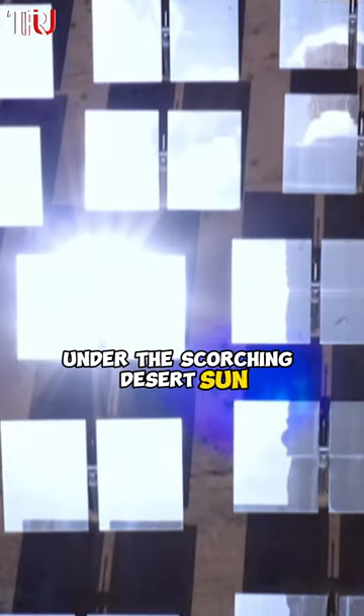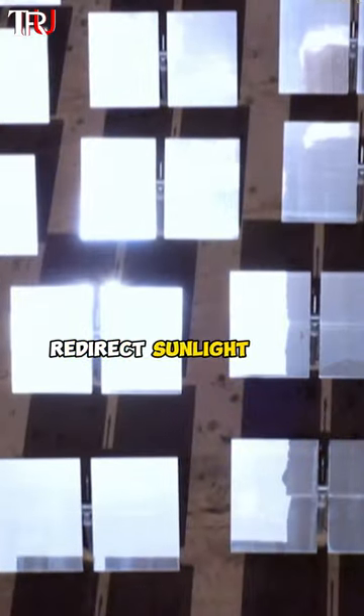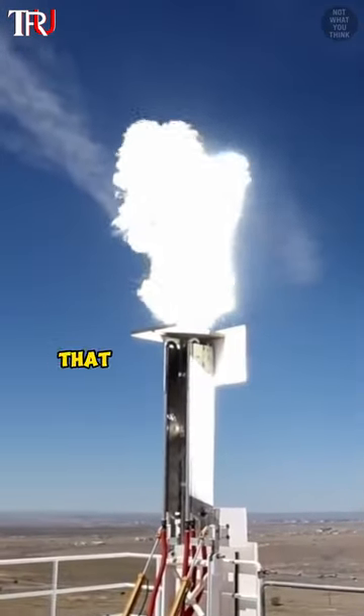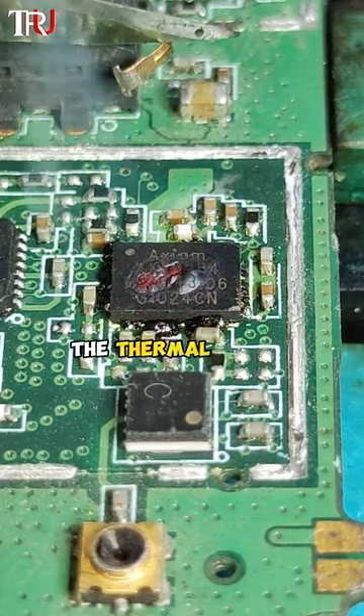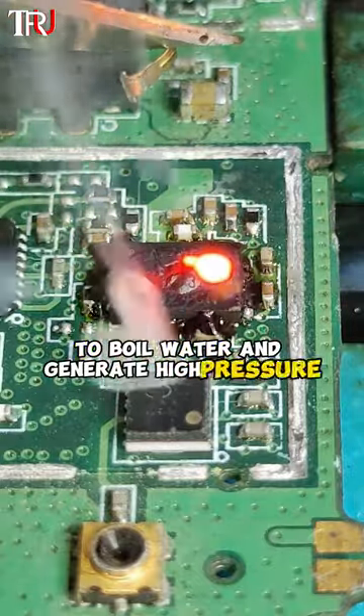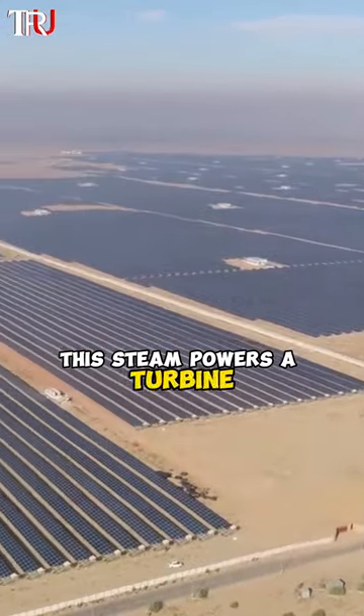Under the scorching desert sun, these mirrors redirect sunlight to a massive boiler atop the tower, fueled by intense desert temperatures that can soar to 118 degrees Fahrenheit. The thermal solar receiver harnesses the sun's energy to boil water and generate high-pressure steam, which powers a turbine.